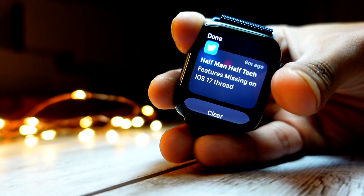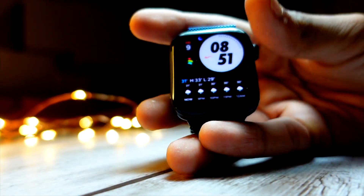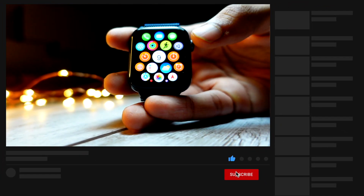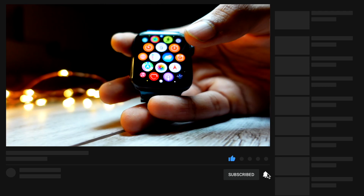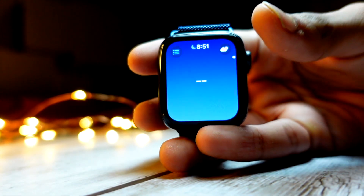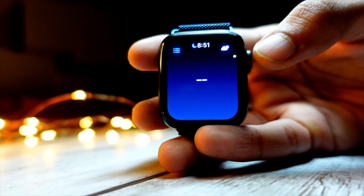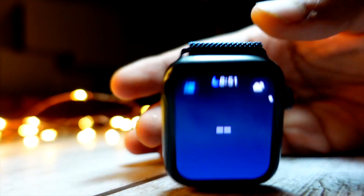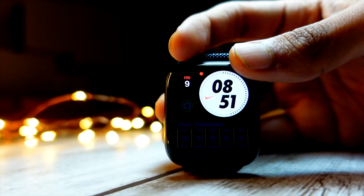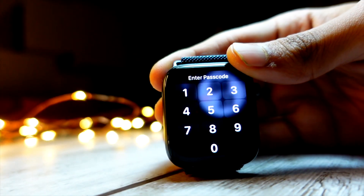Talking about other watch faces, the Nike watch face is also a bit changed. The Nike watch face font is a little bit different — if you compare it side by side, it is a little more spacious and the space between the numbers is just a tiny bit more compared to Beta 1. It's a really small update in the Nike watch face, but it is noticeable.